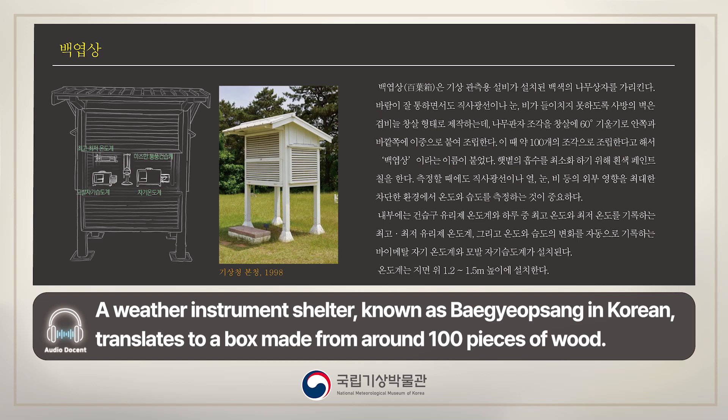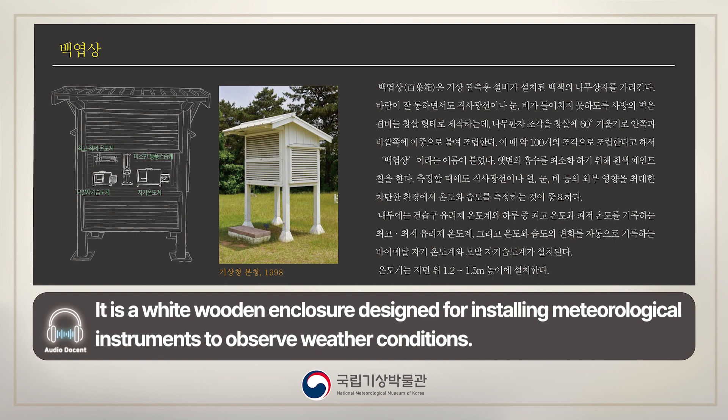A weather instrument shelter, known as Baekyeopseng in Korean, translates to a box made from around 100 pieces of wood. It is a white wooden enclosure designed for installing meteorological instruments to observe weather conditions.